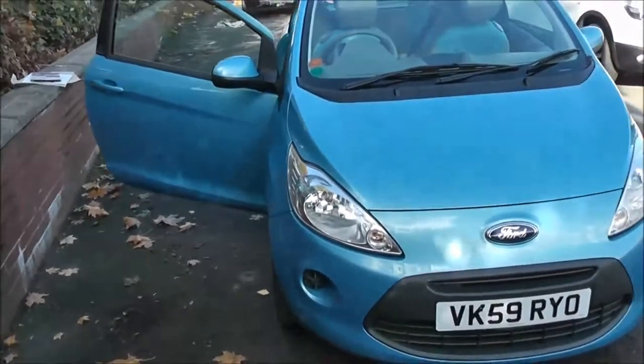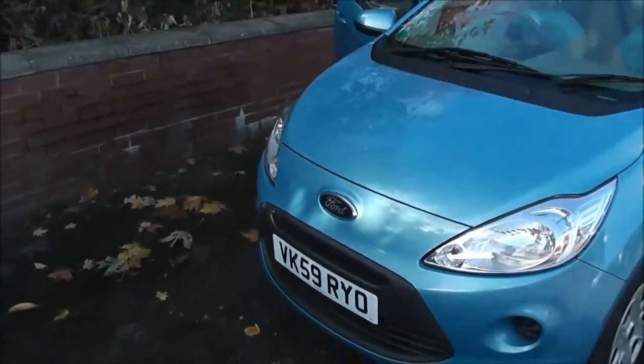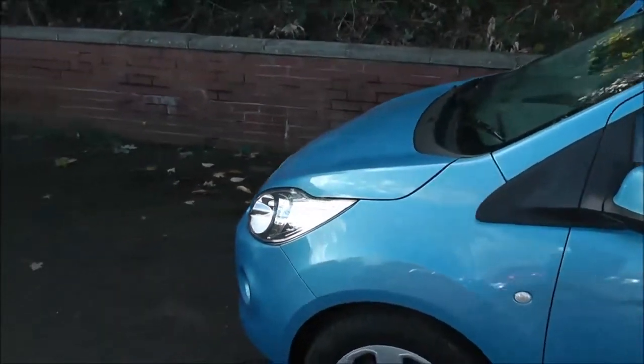Now this vehicle, because of its low emissions, it's in tax band C, which equates to only £30 of road tax per year. It's an insurance group free and it has a combined fuel consumption of around 55 miles per gallon, so it's very economical to run.